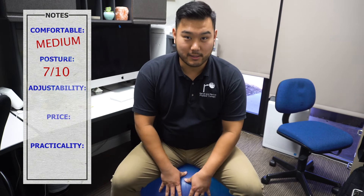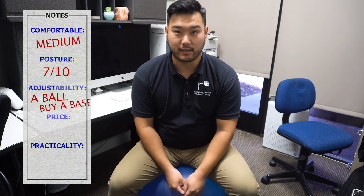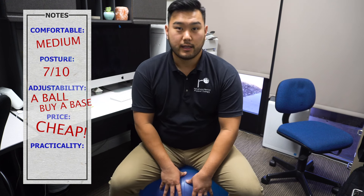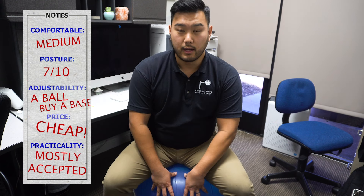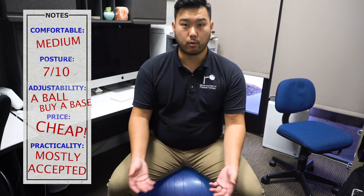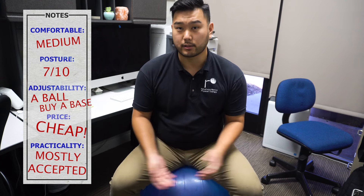It's not very adjustable — it's a ball. The price is very decent; a yoga ball won't be expensive, maybe $20 on Amazon. In terms of practicality, most workplaces accept that a yoga ball or Swiss ball can be ergonomic for a work environment, but if you have a more traditional or old-fashioned workplace, you might get some stares. Overall, I give the Swiss ball a 7 out of 10 Ashleys.